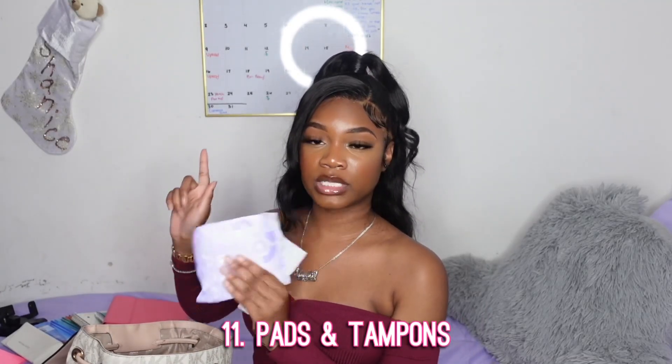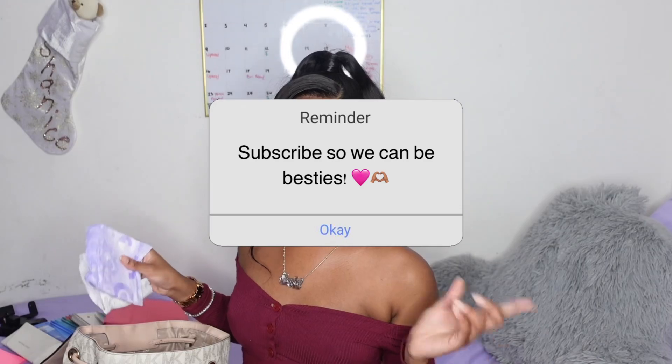And the last thing I have in my book bag are pads — I need to add tampons too, I don't know why I packed pads and not tampons. But that's self-explanatory: as a female, sometimes your period just starts and you gotta be on your P's and Q's. Make sure you have your emergency kit together. I also have a whole emergency kit bag dedicated to back-to-school needs — let me know if y'all want to see that video.